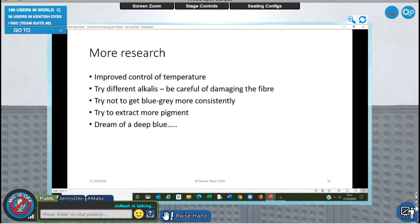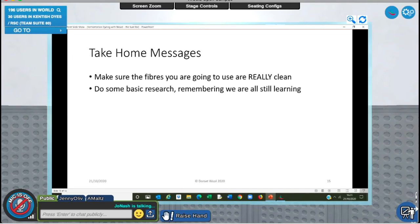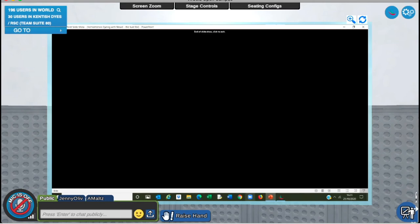I also dream of getting that deep blue they were achieving in the Middle Ages. My take-home messages are: make sure the fibers you use are really clean; do some basic research remembering we are all still learning; keep records because otherwise I would have been completely lost; and most importantly, have a go - any result is better than no result. Finally, thank you to Jenny for organizing this event, and thank you to Mel Sweeten, whose talk I'm really cross I missed - she runs a really good Facebook group where we can all share our knowledge.